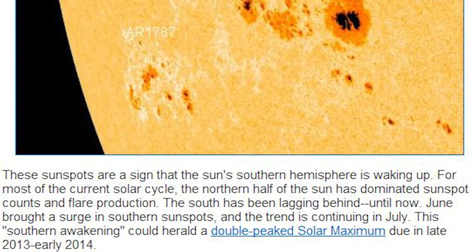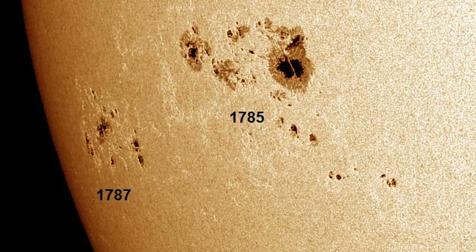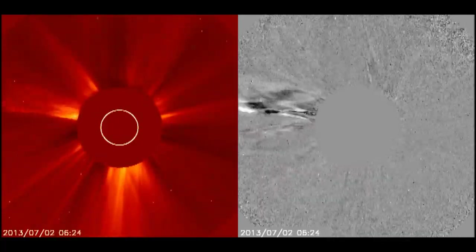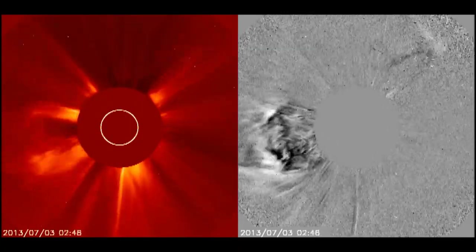These sunspots are a sign that the Sun's southern hemisphere is waking up. The South has been lagging behind until now. June brought a surge in southern sunspots, and the trend is continuing in July. This southern awakening could herald a double-peaked solar maximum due in late 2013, early 2014.